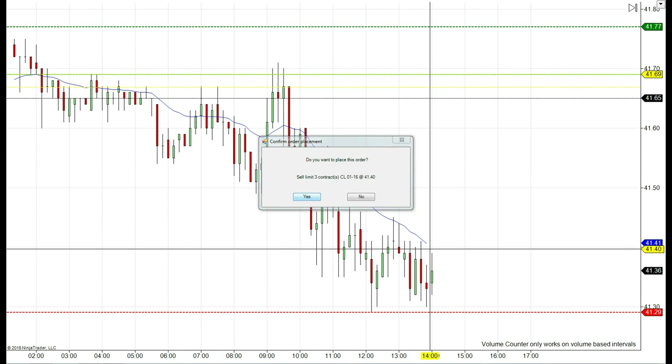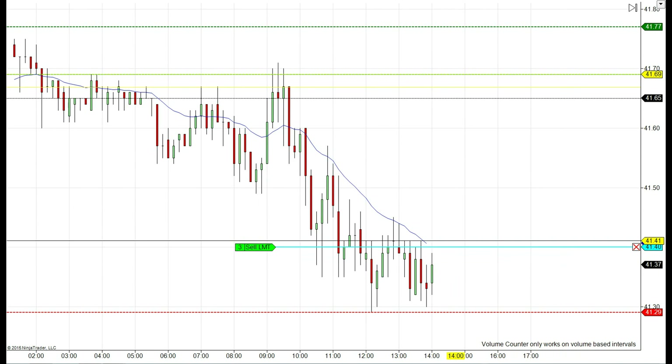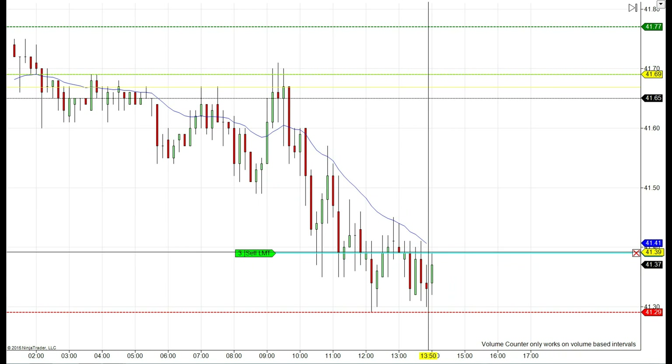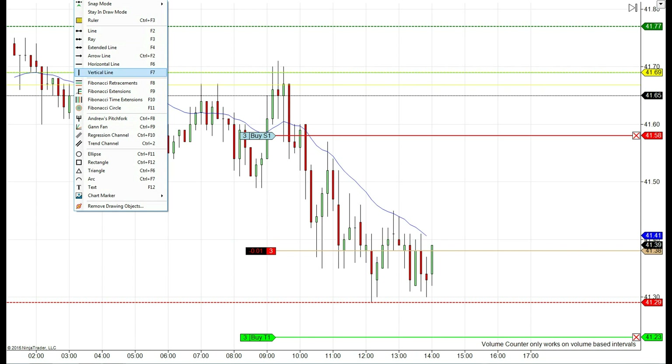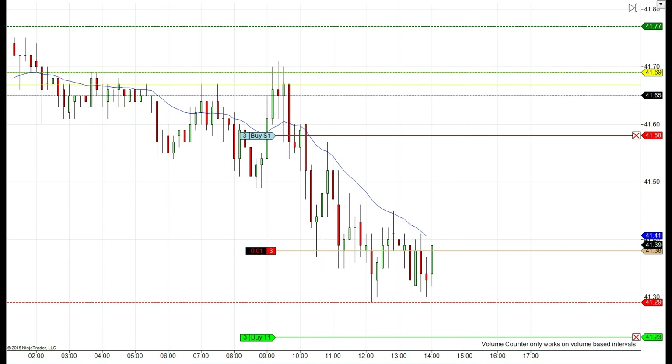We're looking to get an entry point at 41.40 at the moment, but we don't want to get out without being in the trade. So we got in at 41.38. Let's say our stop loss is at 41.58 for the moment.